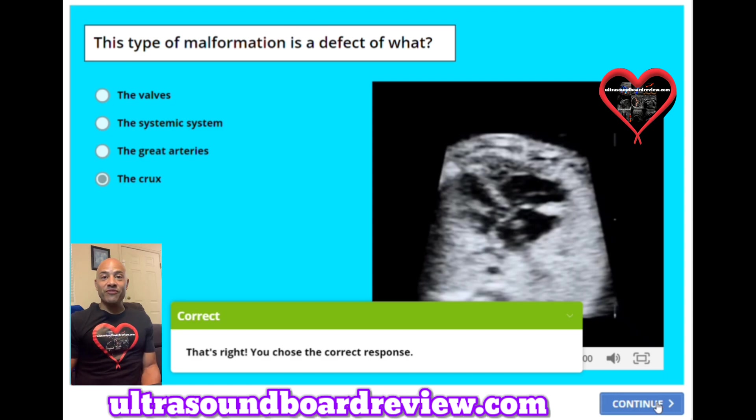Well, that concludes our next 25 questions. I'll go ahead and write 25 more questions and upload that video as soon as I can. I'm Jim with UltrasoundBoardReview.com — thank you so much for watching.